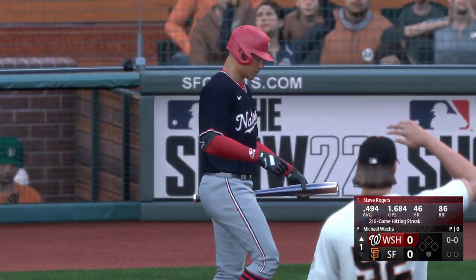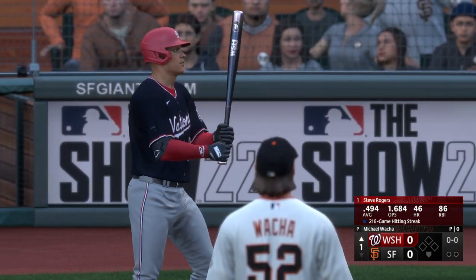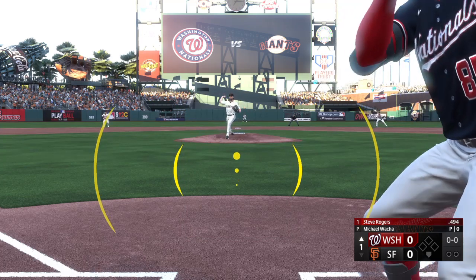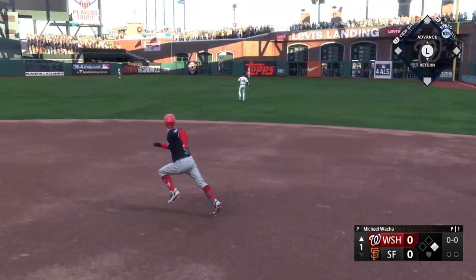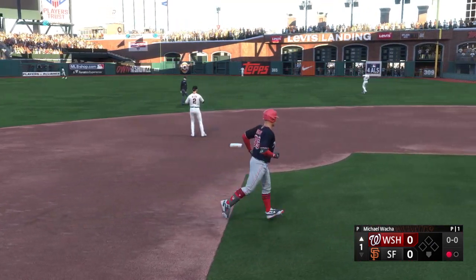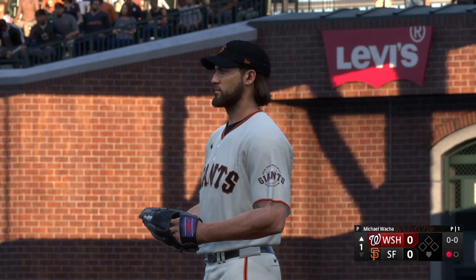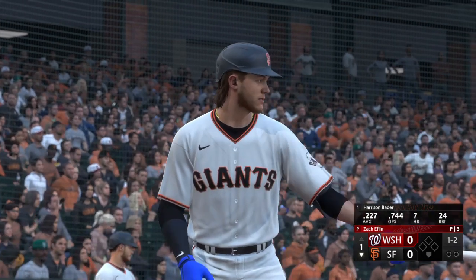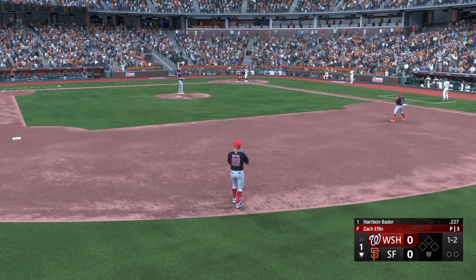Here's the switch-hitting power threat, Steve Rogers, the shortstop. The wind and the pitch — that one blasted deep to right, back there, pulled in on the warning track. Batting second, the center fielder, number 20. Bottom of the first, and now here's a speed threat outfielder, Harrison Bader. You've got to appreciate a guy who's this good defensively. Watching him track balls in the outfield, it is beautiful.